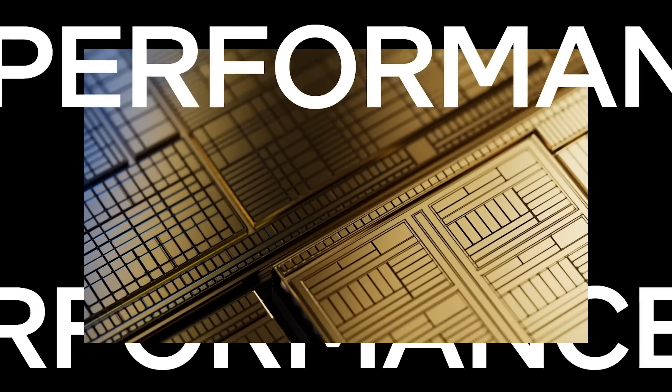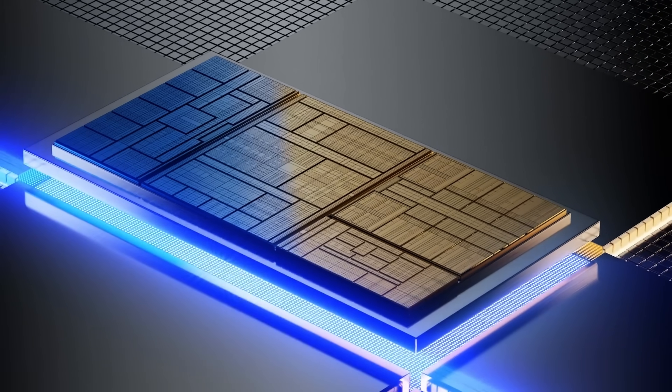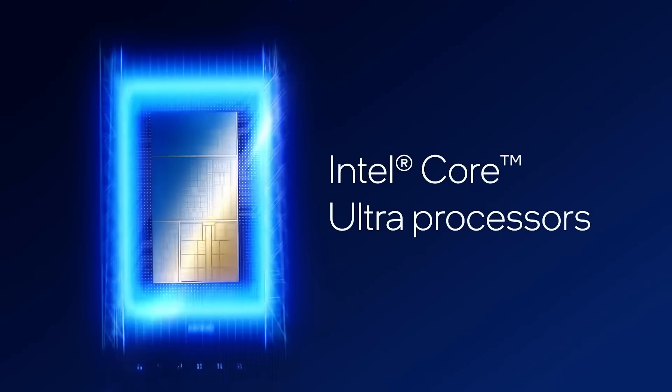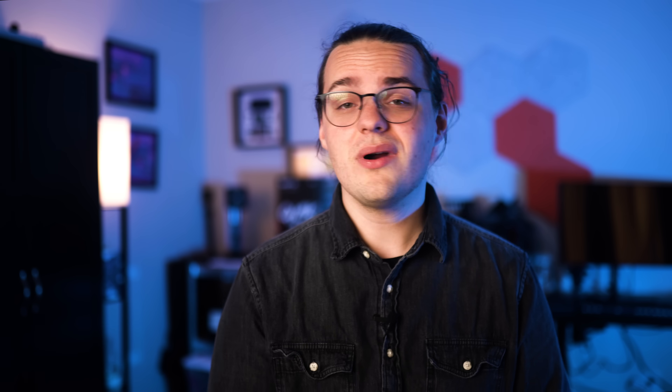Even with this performance, the Core i7-13700H is in an awkward spot in the Surface Laptop Studio 2. It's arriving a couple of months before Intel will start shipping its 14th-gen Meteor Lake processors, which come with an AI accelerator built in. I'm not sure why Microsoft didn't just wait a couple of months. The Core i7-13700H performs well, but it will almost certainly be outclassed by newer Windows laptops in just a handful of weeks — not a promising sign for a machine that you could easily spend over $3,000 on.